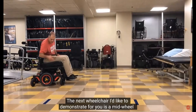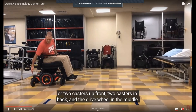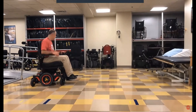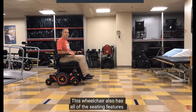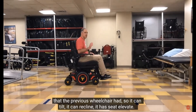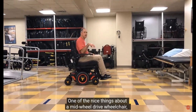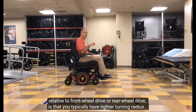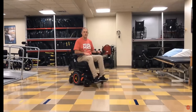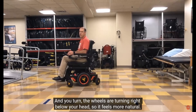The next wheelchair I'd like to demonstrate is a mid-wheel wheelchair. You have two casters up front, two casters in back, and the drive wheel in the middle. This wheelchair also has all of the seating features the previous wheelchair had—it can tilt, recline, and has seat elevation. One of the nice things about a mid-wheel drive wheelchair, relative to front wheel drive or rear wheel drive, is that you typically have a tighter turning radius, and the wheels are turning right below your head, so it feels more natural.